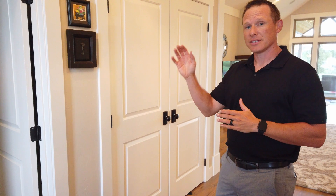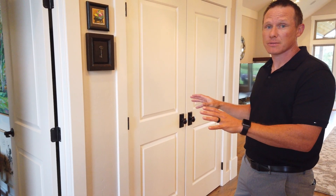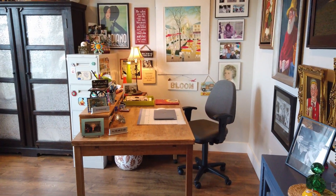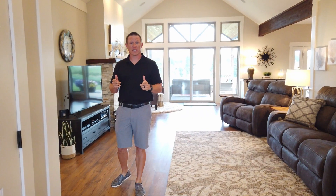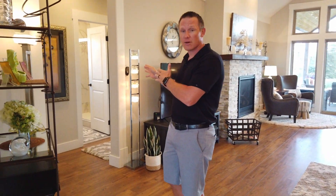We're going to show you the den bedroom first, but I just want to note that there's plenty of closet space for extra storage. Now we're going to go check out a couple of bedrooms and another bathroom down this hallway.